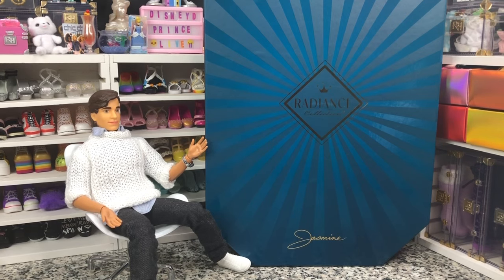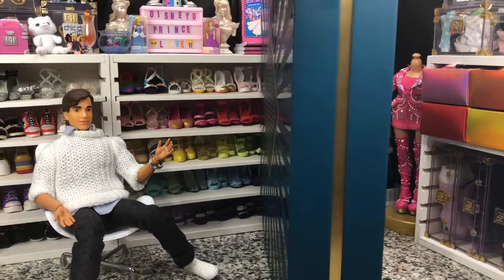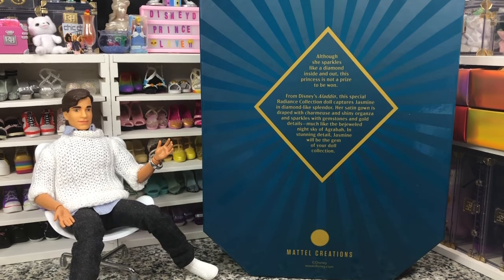She retailed for $75 on Mattel Creations exclusively. I picked her up when they were doing a buy one, get one free, so I actually got her as part of a big order. Her price was pretty negligible for me at that point — everything averaged out to about $30 a doll.